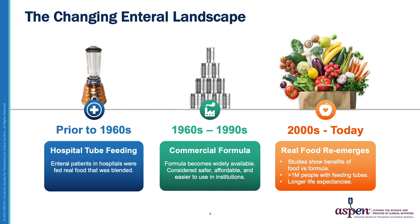However, since the 2000s, studies have shown the benefits and improved outcomes of using food instead of formula-based tube feedings, such as longer life expectancies and better tolerance for a very large population of individuals with feeding tubes, which is over 1 million people.